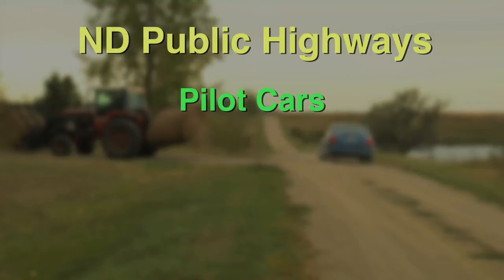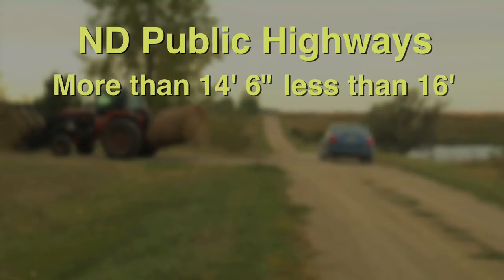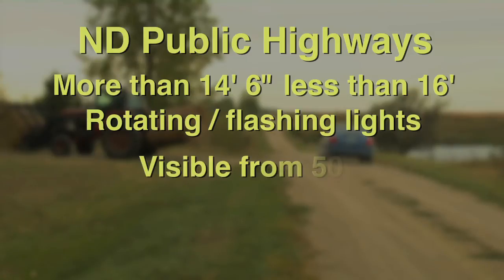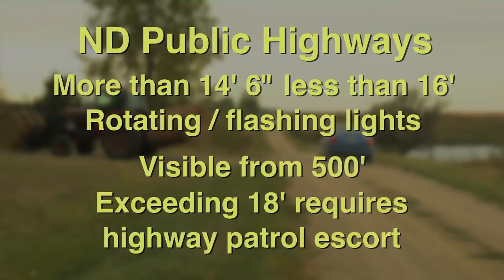In lieu of the pilot car, over-width equipment exceeding 14 feet 6 inches but not 16 feet may be equipped with lighted rotating or flashing amber lights that are visible from the front and rear at 500 feet. Equipment exceeding 18 feet in overall width requires a North Dakota Highway Patrol escort.